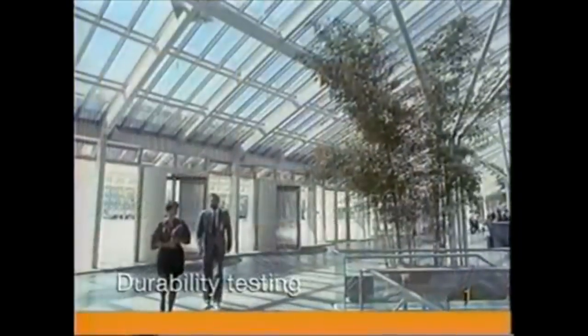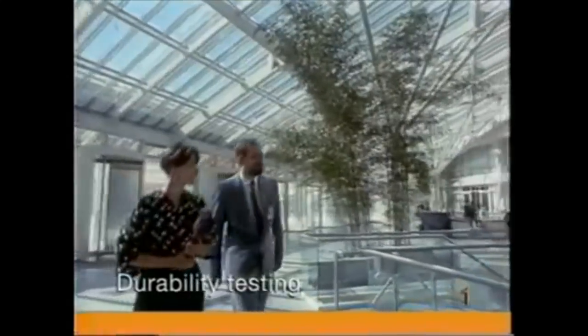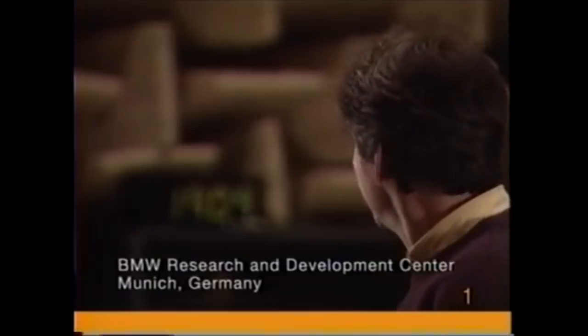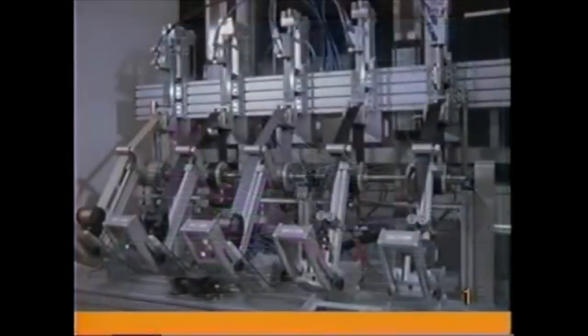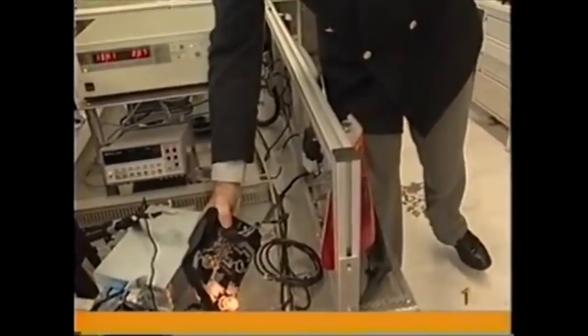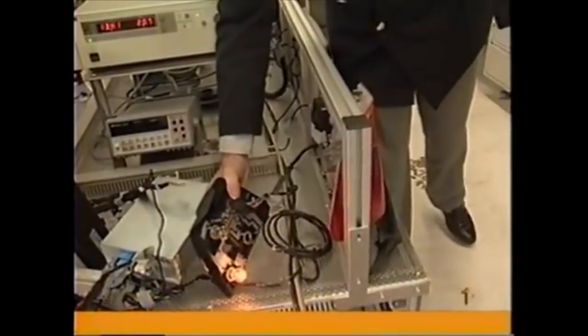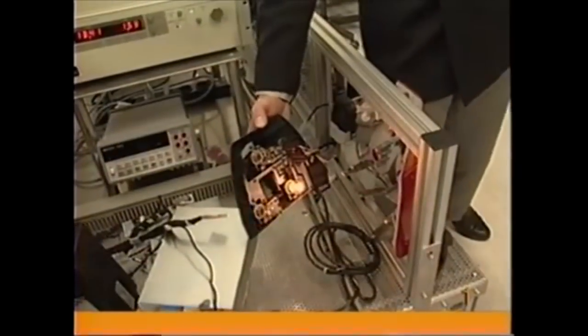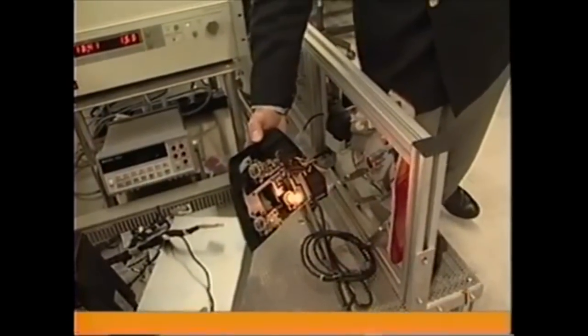At BMW's Research and Development Center, engineers, ergonomics specialists, and safety experts aim to exceed the highest standards for safety, performance, and reliability. For example, if a tail light burns out, a backup bulb comes on immediately for safety's sake. A warning light in the instrument cluster reminds you to get a replacement. As soon as the old bulb has been changed, the backup bulb turns off again.